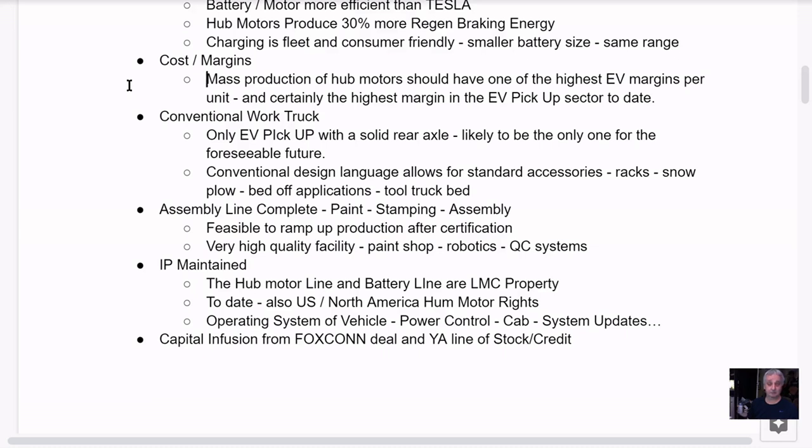Again, 5,000 parts for the Endurance — the lowest of any EV truck. Steve Burns and his team have economized this design so much. I don't know if Sandy Munro was involved, but they could probably give him some lessons on how to build an EV.